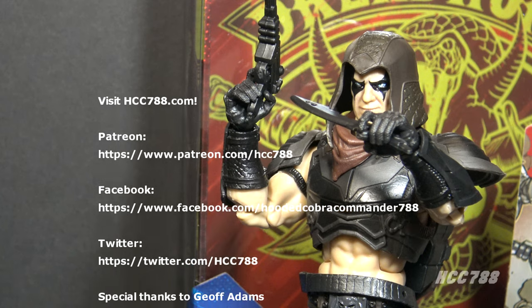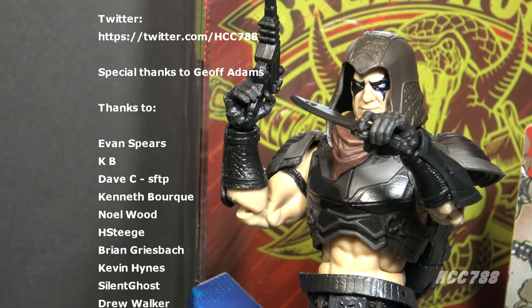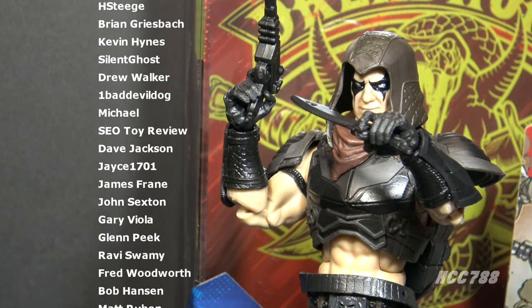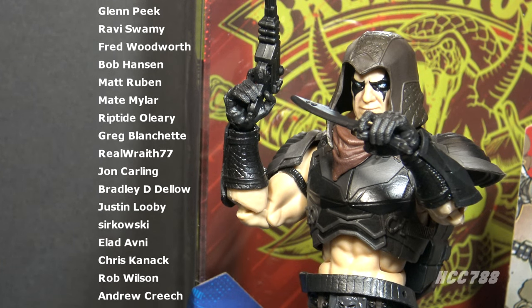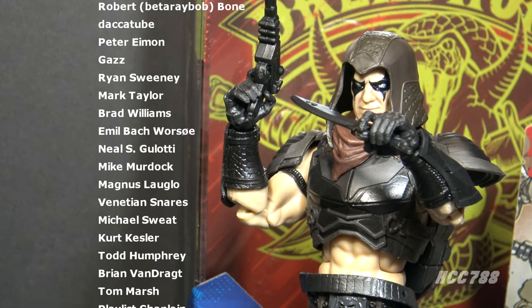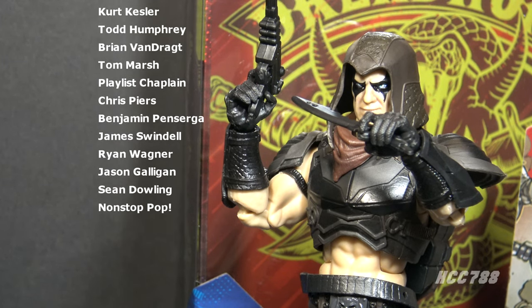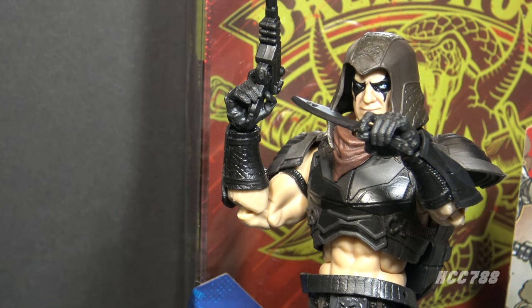That was my review of GI Joe Classified Zartan. I hope you enjoyed it. I am a fan of these Classified figures and want to continue doing them, but I want to keep these reviews separate from my vintage GI Joe toy reviews, which is why I'm doing them on a separate day. If you'd like to help me continue doing vintage and modern GI Joe toy reviews, please support the channel on Patreon. I will see you next week for Class of Friday, and until then, remember: only GI Joe is GI Joe.